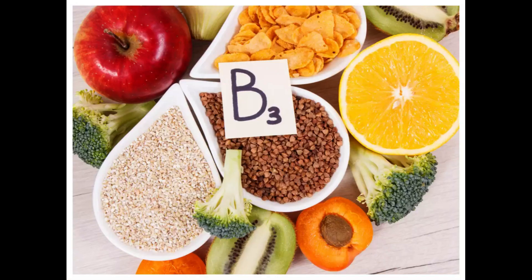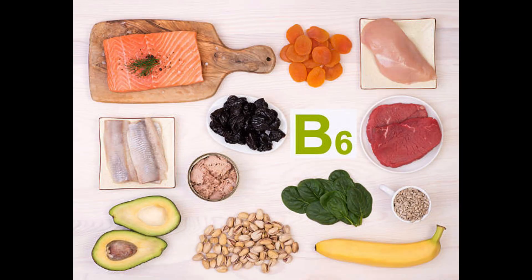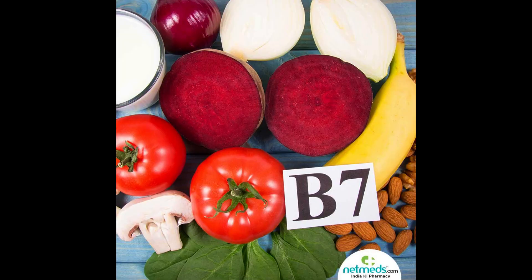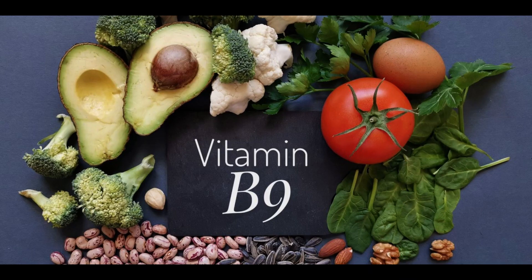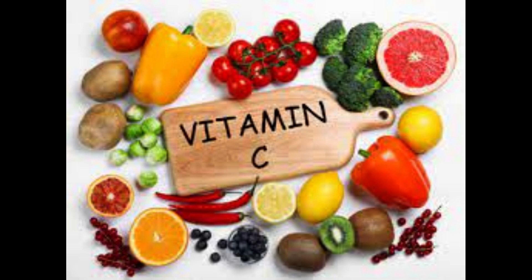Vitamin B3, found in mushrooms, fish, poultry, and whole grains. Vitamin B5, found in chicken, broccoli, legumes, and whole grains. Vitamin B6, found in fortified cereals and soy products. Vitamin B7, found in many fruits and meats. Vitamin B9, found in leafy vegetables. Vitamin B12, found in fish, poultry, meat, and dairy products.